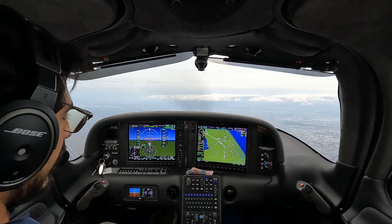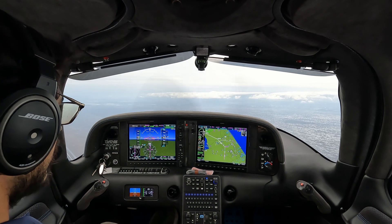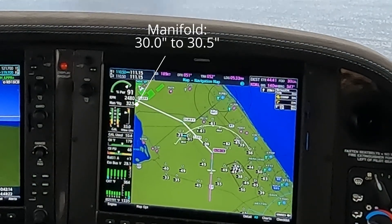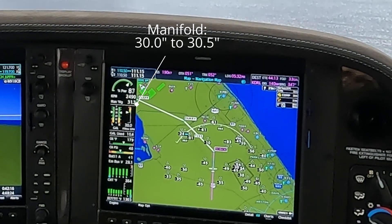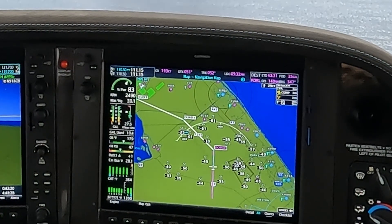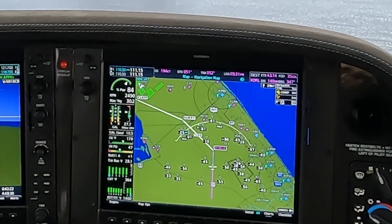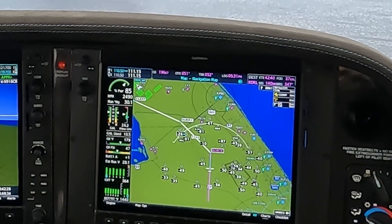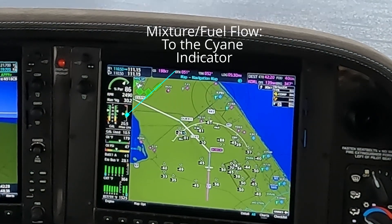At level 7,000 feet, we'll go ahead and set cruise power. Manifold pressure down to 30 to 30.5, and mixture — bring it down to the carrot nice and easy. You don't want to make any abrupt changes.